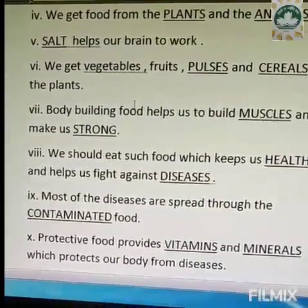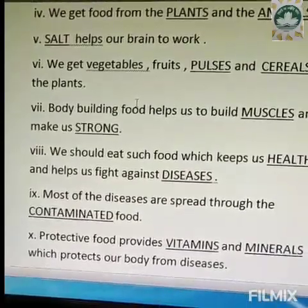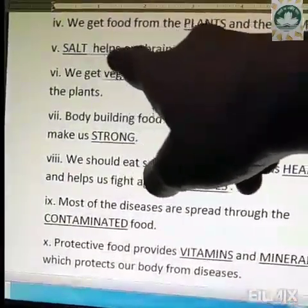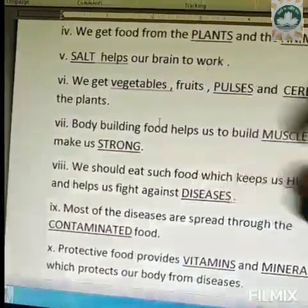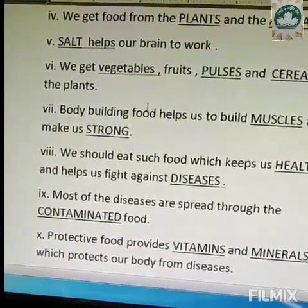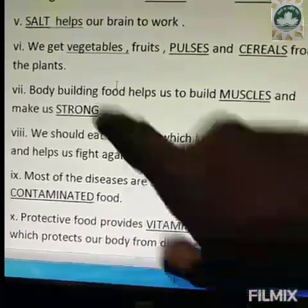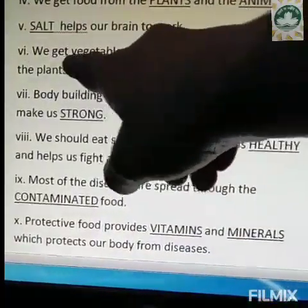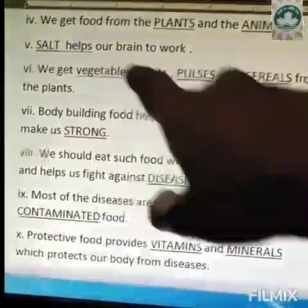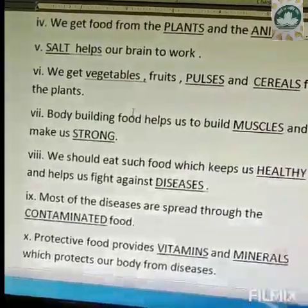And from animals, you get egg, meat, and milk that you also consume in your daily life. Number five is salt helps our brain to work. As I had already explained in the last class, salt contains iodine which helps our brain to be strong. Number six is we get vegetables, fruits, dash and dash from the plants. In the blanks, the two words will be pulses and cereals.